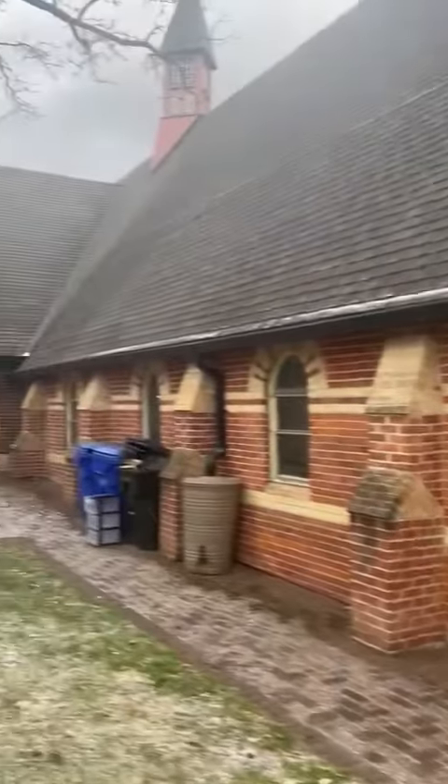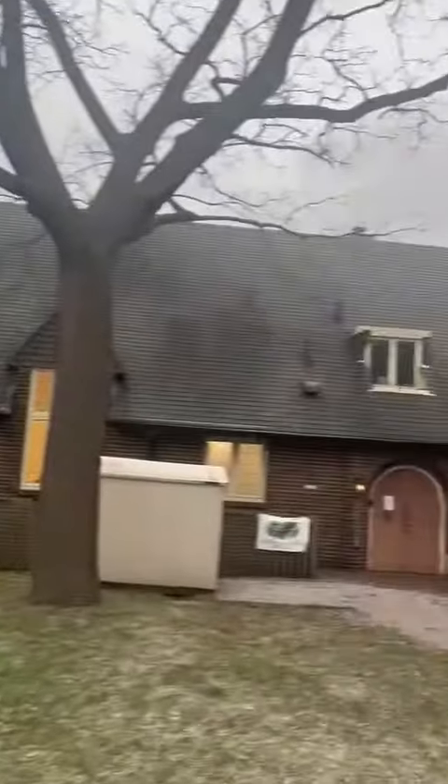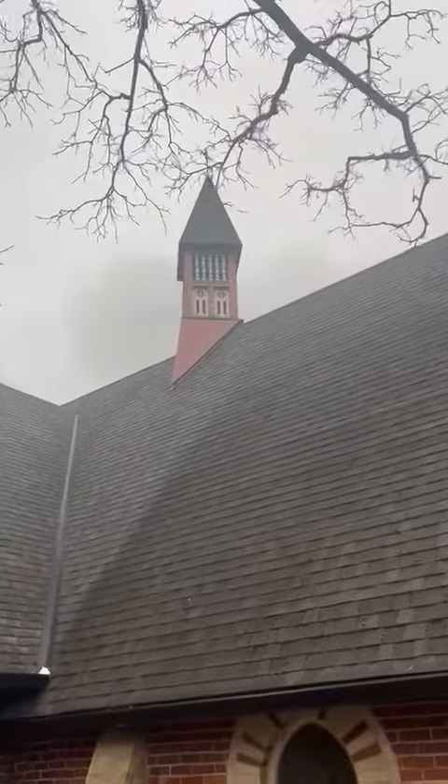This is going to be a pretty amazing video. Beautiful downtown Toronto church, and a raccoon has pushed open one of those lower panels of their tower. Let's go inside.